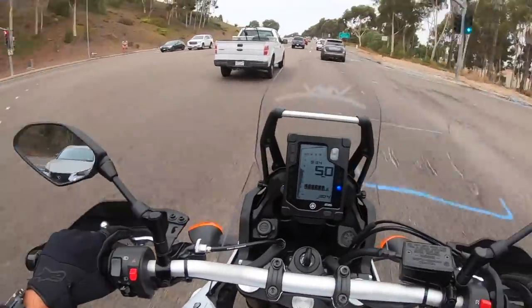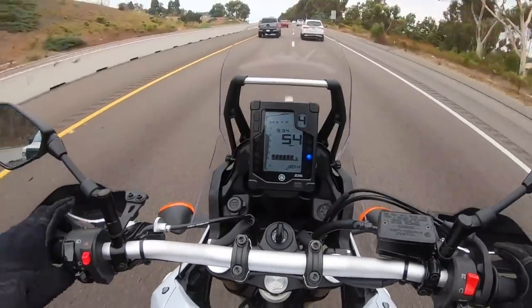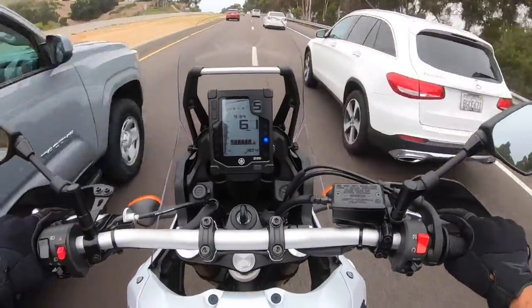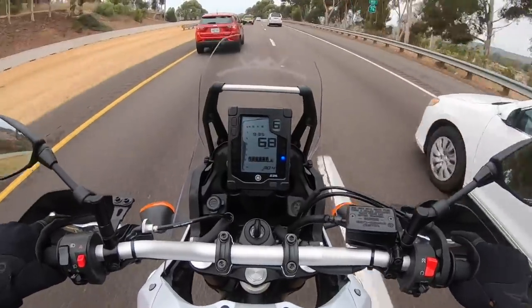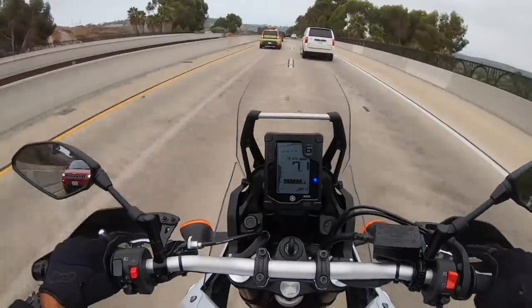Suspension — this bike has 8.3 inches of travel up front and almost 8 in the rear. This suspension just soaks up the bumps so well. The ride quality of this motorcycle for commuting on the street is excellent — it just glides over the road beautifully.